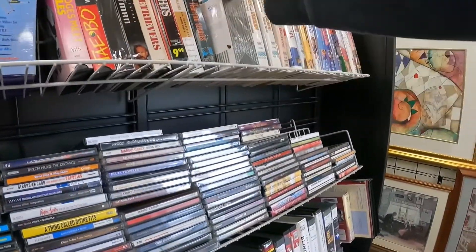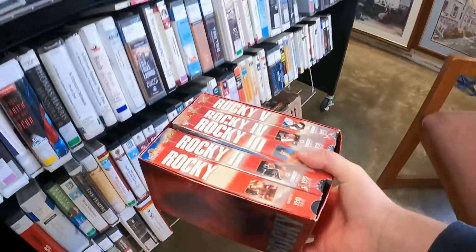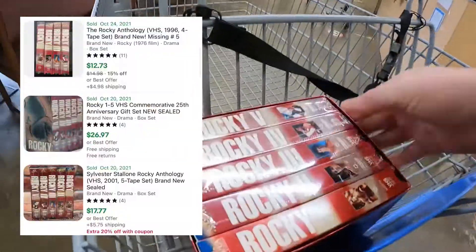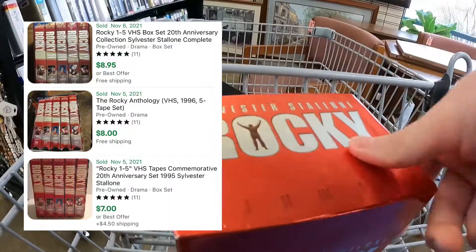Lately I've been checking for sealed VHS or even some vintage copies, because some of these have been doing really well. I thought all these were sealed brand new — figured that was pretty good to pick up for only three dollars — but unfortunately one of the VHS was open and they don't sell for much, so I ended up putting them back.